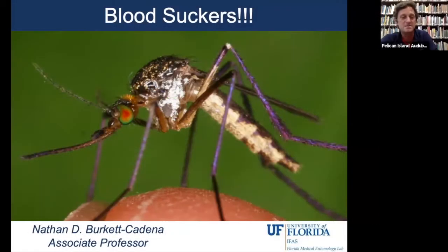My name is Nathan Burkett-Kadena. I'm a professor at the Florida Medical Entomology Laboratory.